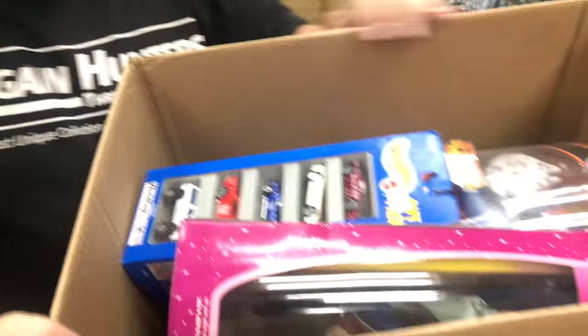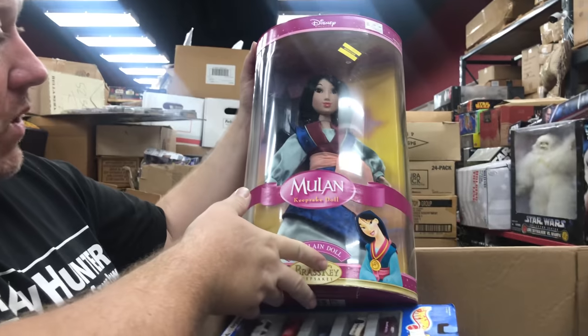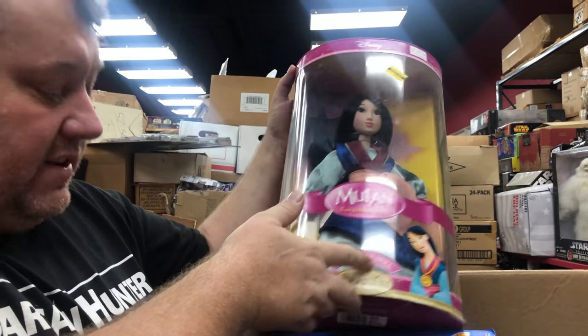Some people say 'just show the best stuff' — I'm like yeah, we'll just show what we get, because what I think is stupid, somebody else might like. $20 bucks no problem — these sell fast in our store.